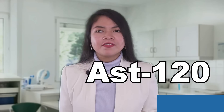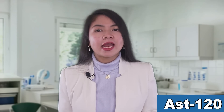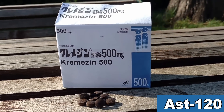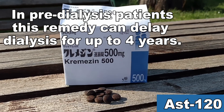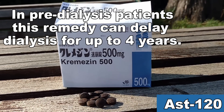A special type of activated charcoal called AST-120 is actually being prescribed to kidney disease patients in stage 3 and 4 in the Philippines, Japan, Taiwan, and South Korea. Researchers from South Korea in particular have demonstrated that AST-120 can delay dialysis up to 4 years in pre-dialysis patients.